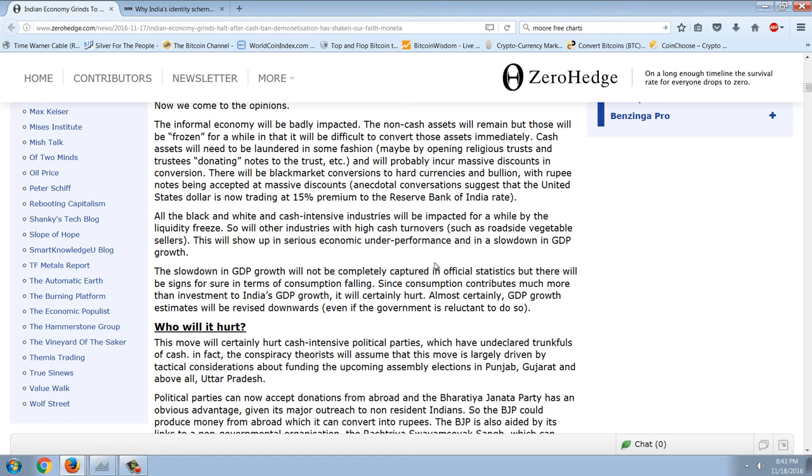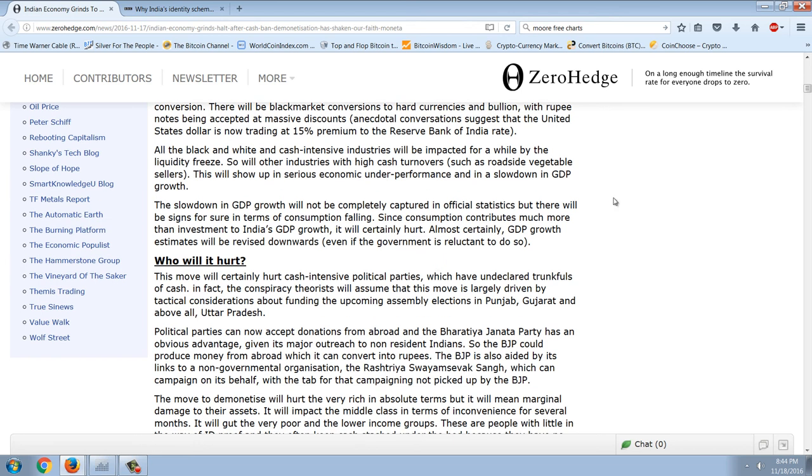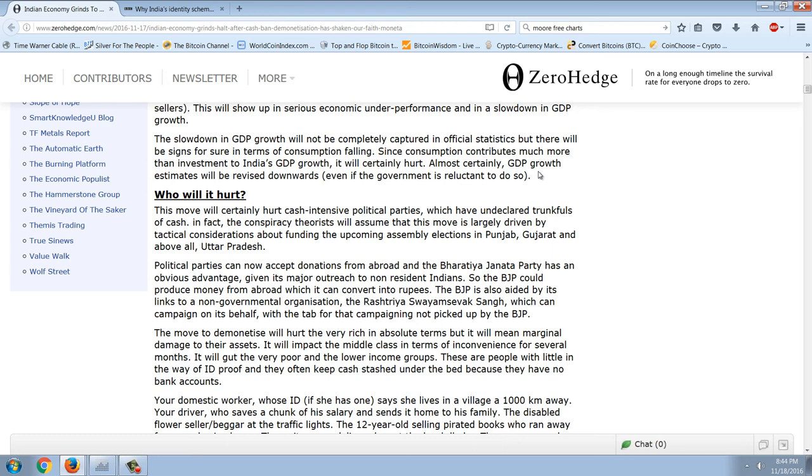The informal economy will be badly impacted. Non-cash assets will remain, but those will be frozen for a while — it'll be difficult to convert those assets immediately. Cash assets will need to be laundered in some fashion. There will be black market conversions to hard currencies and bullion, with rupee notes being accepted at massive discounts. Anecdotal conversations suggest the US dollar is now trading at a 15% premium to the Reserve Bank of India rate. This will show up in serious economic underperformance and a slowdown in GDP growth, which will not be completely captured in official statistics.